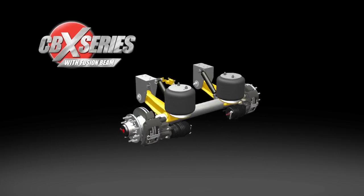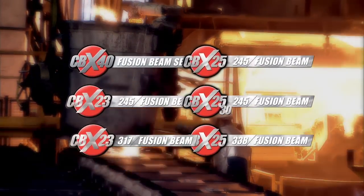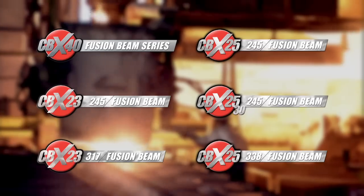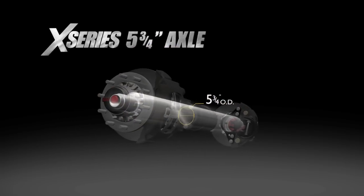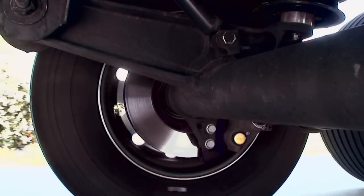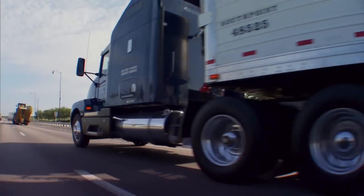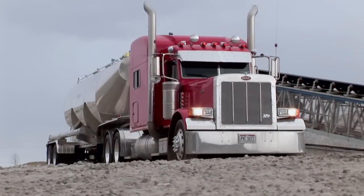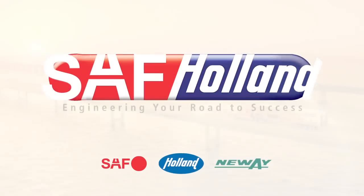This is just one more key element in the overall SAF Holland strategy of offering the industry a wider range of lightweight, application-specific systems for the North American market — in suspension systems, axle designs, integral disc brake technology, component optimization, and advanced coatings for total system integration. That's the strength of SAF Holland: always working, always innovating, always engineering your road to success.